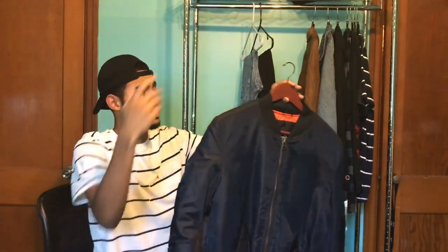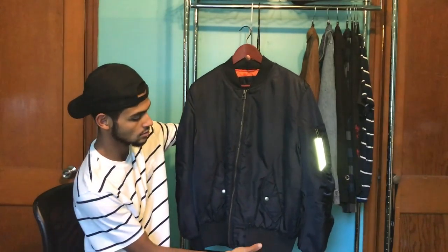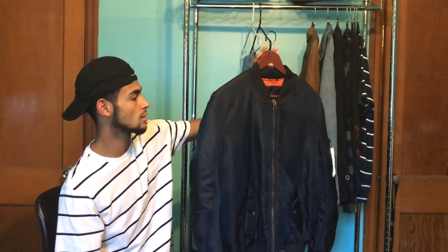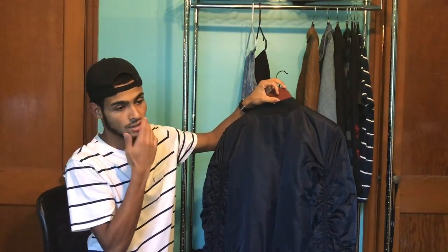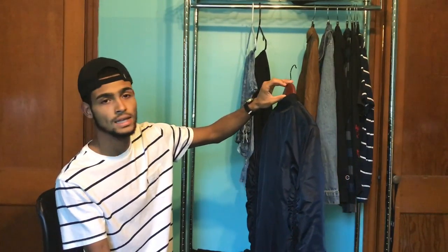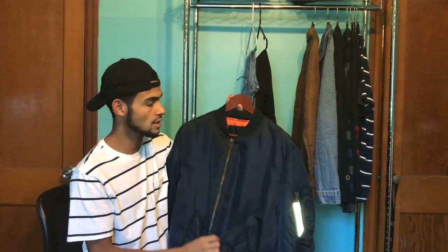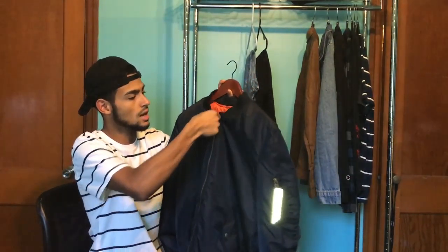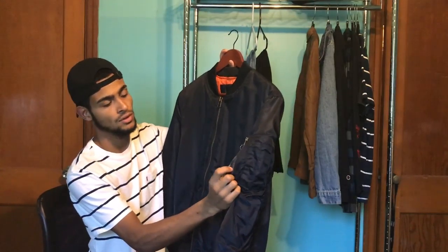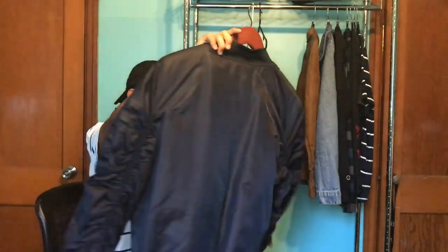Every guy should have a nice bomber jacket. Bomber jackets are so popular right now you can find them anywhere. If you want good quality, go somewhere online like Killian. I have this navy blue one with orange on the inside — bought it for about 60 dollars. It had a 3M tag on it. It's my favorite one right now.